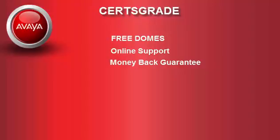If you do not pass the exam at your first try, we will give you a full refund. For more information, please visit www.certsgrade.com/pdf/7304/